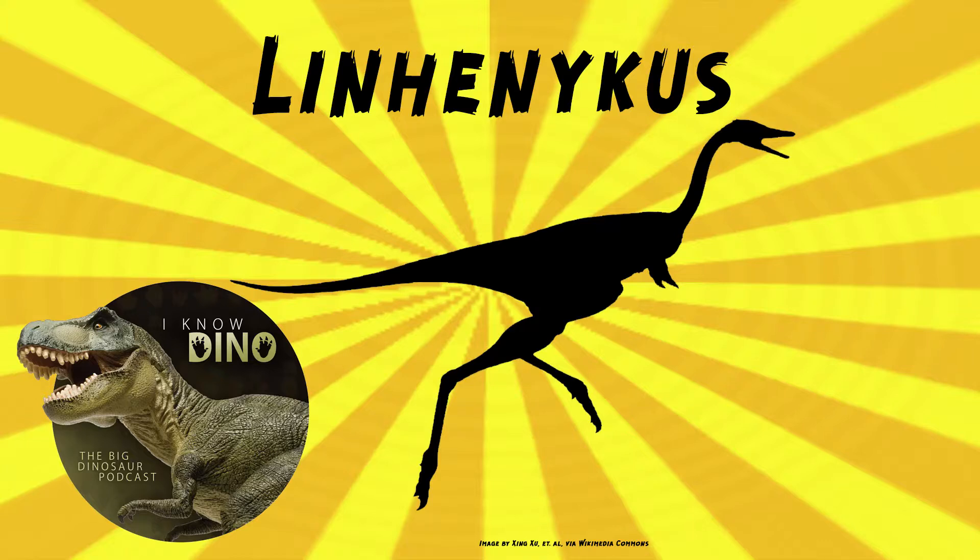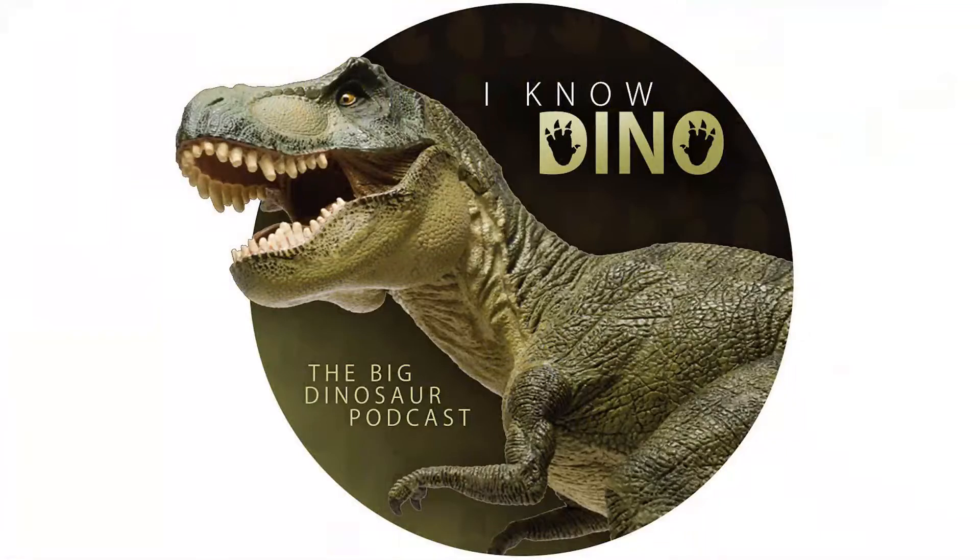Other animals that lived around the same time and place as Linhanicus included theropods, ankylosaurs, ceratopsians, small mammals, and lizards. For those of you who enjoy our Dinosaur of the Day segment, please consider becoming a patron — we take new Dinosaur of the Day requests from patrons and offer a bunch of other perks as well. Check out our page at patreon.com slash inodino or click the link.